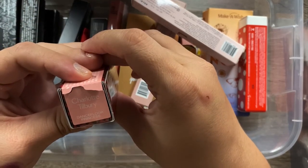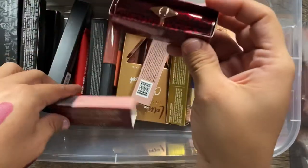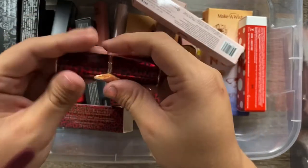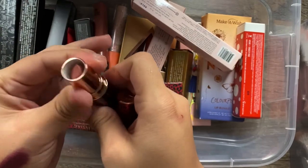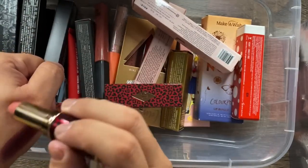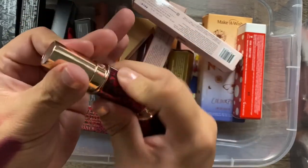I have this Charlotte Tilbury Hot Lips lipstick that I recently bought in the shade Dance Floor Princess. One of the biggest reasons I bought it was the leopard packaging — I'm obsessed with leopard print and red is one of my favorite colors. It's actually a beautiful nude shade and I'm definitely keeping it.